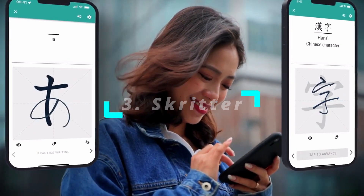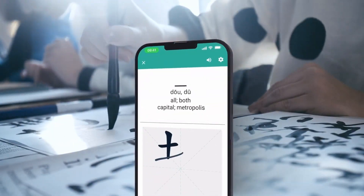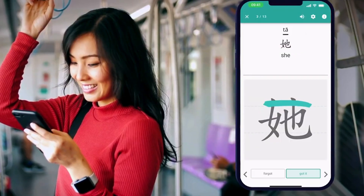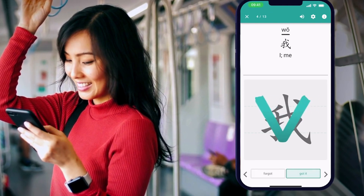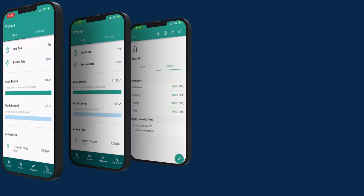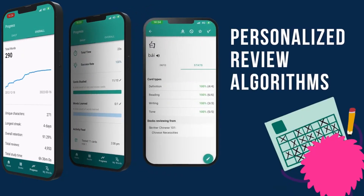Number three: Skritter. It is an app designed to help students improve their Chinese writing abilities. Through a tablet or interactive board, students can learn characters by writing them by hand. As they practice writing out different characters, the app shows them the correct stroke order while giving tips on how to write legibly.